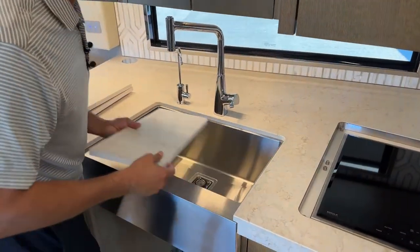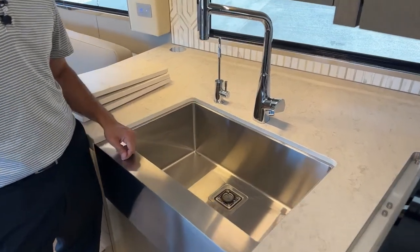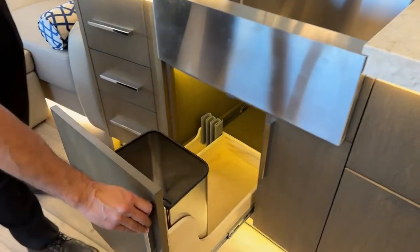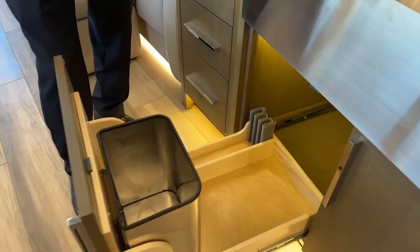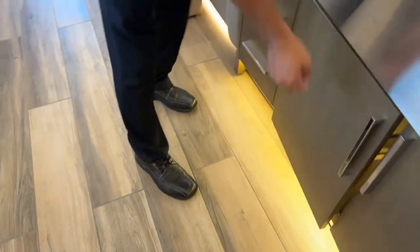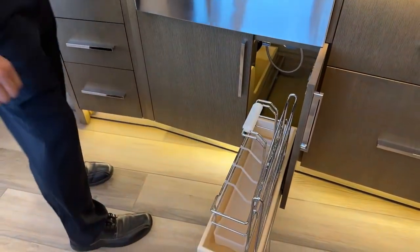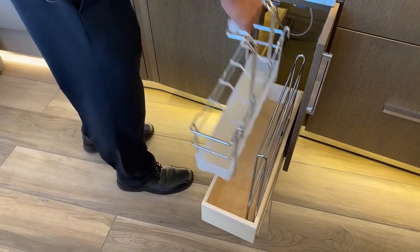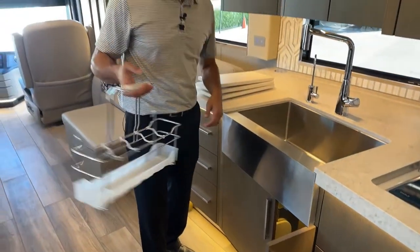You have a huge stainless steel sink — deep enough for your pots and pans — with a filtered water dispenser. There's a spot down here to put your covers and you have your trash can. It's 45 feet and it's a bunk model, so you might have some messes to clean up — they give you a nice spot here for all your cleaning supplies so you can carry them as you go around cleaning.